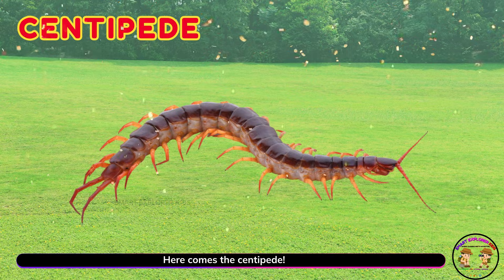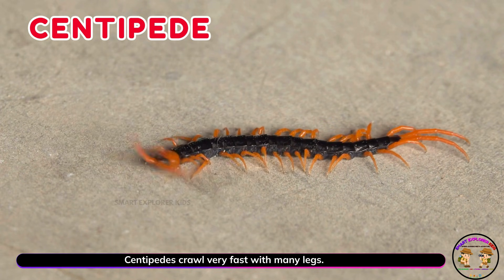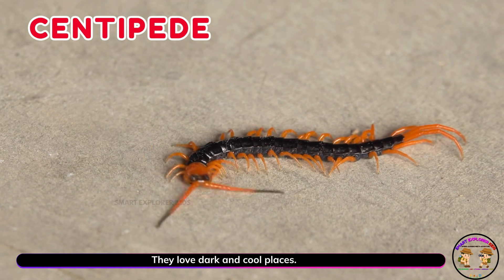Here comes the centipede! Centipedes crawl very fast with many legs. They love dark and cool places.